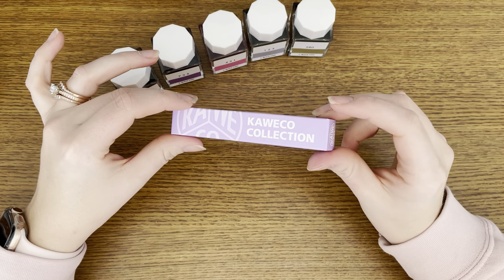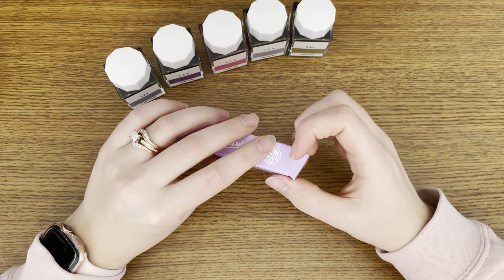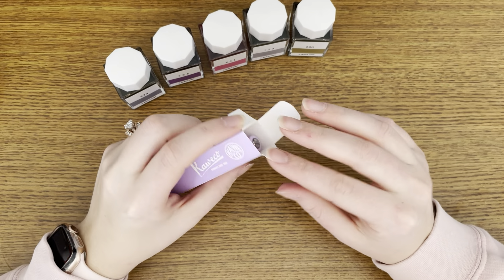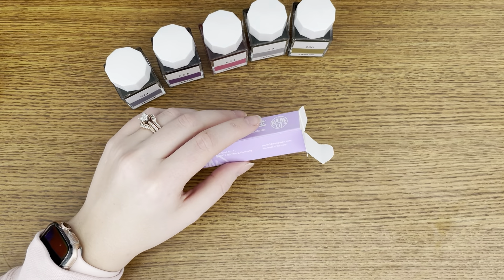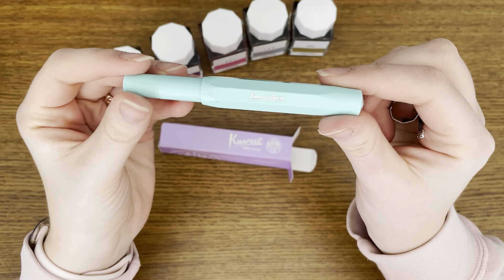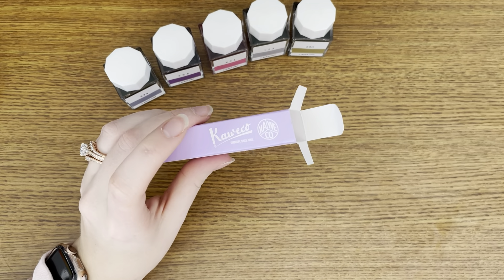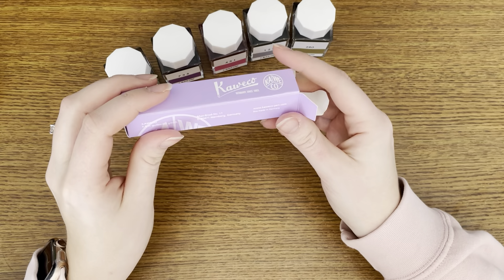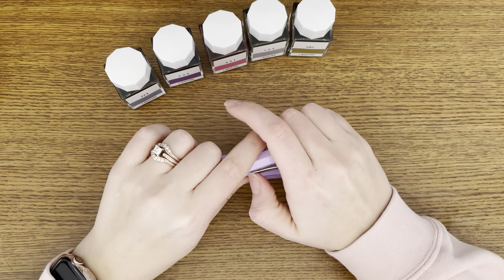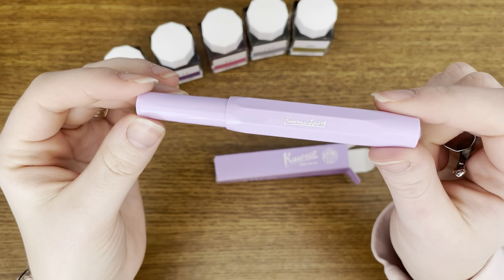First I got the Lavender Kaweco Collector's Edition. I got this from Yoseka, and I know that Kaweco had an issue in production — some of them on the cap say Kaweco Sport like the regular ones. They're supposed to, on this collector's version, say Kaweco Collection, but there was an oops and some of them came with the right words and some came with the wrong words. I specifically asked for the one that was incorrect.